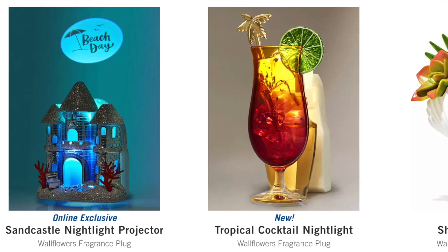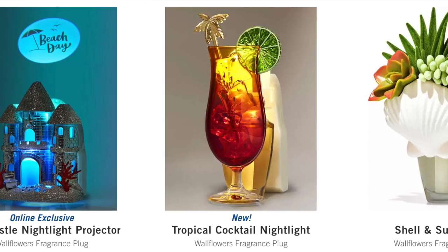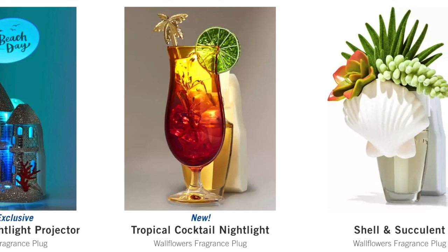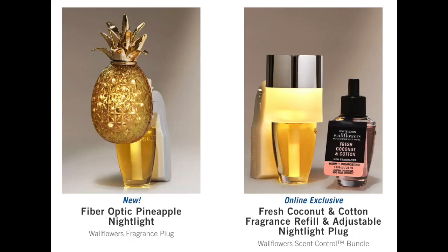Let me know if you're shopping the single wick candle sale today. I want to talk about a couple of new things that showed up online — I'm going to put a screenshot up. Number one, we have a wallflower projector for summer called the Sandcastle Nightlight Projector. It says beach day, it's kind of cute, about $34.50 — a little pricey. They also have a tropical cocktail nightlight, a shell and succulent fragrance plug, and a fiber optic pineapple nightlight. I wonder if that's a true fiber optic, because the turtle was not. They also have the fresh coconut and cotton fragrance refill adjustable nightlight plug — that's the duo they were giving away for free — now on sale for $18.